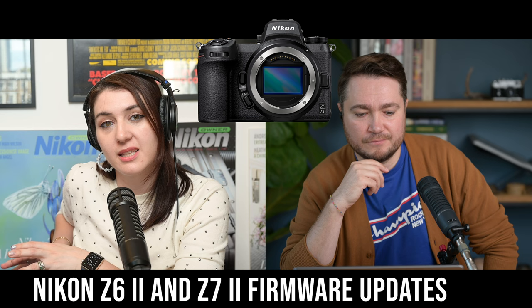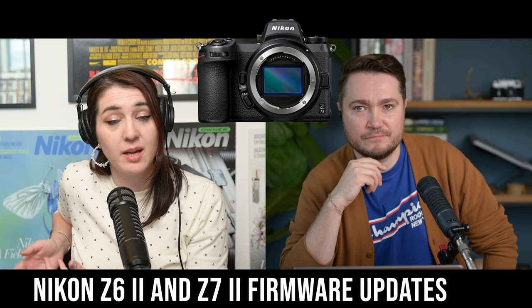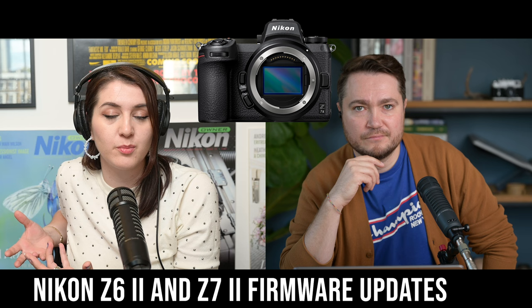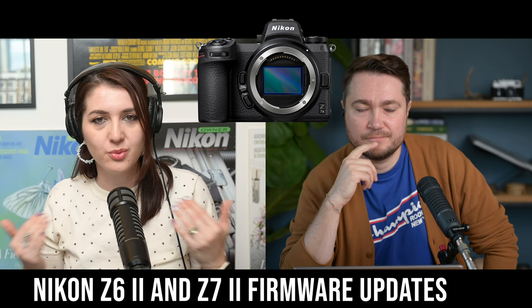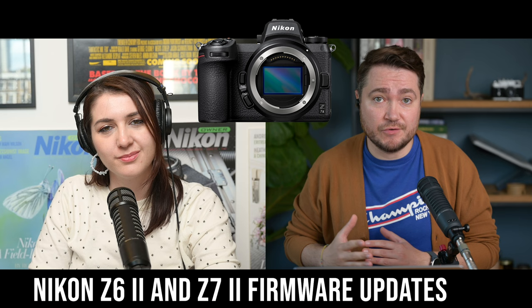If you don't already have a Z6 or Z7, you might not notice the bigger improvements in the Z6 II and Z7 II. But because he uses both sets of cameras — as do we, with a Z6 II for filming and Z6s for stills and video — we notice those differences more than someone going straight to a Z6 II. Small improvements. It would be great to see a general autofocus improvement, but at this point we're limited by what the hardware can do. A lot of viewers who upgraded from Z6 to Z6 II say that the second generation is definitely better.